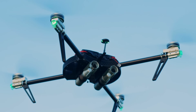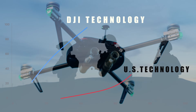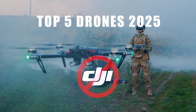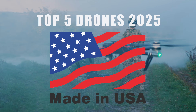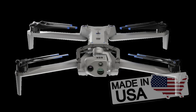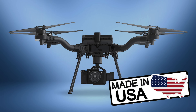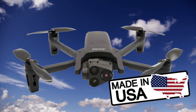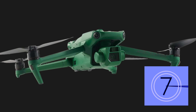But what if I told you that there is a fleet of American-made drones rising from the shadows — rugged, powerful drones with no DJI affiliation? In this video, I'm about to show you the top five drones made in the USA for 2025, going over the features and specifications and everything you need to know, including how much they cost and where you can get them. But there are a few things about all of these drones that will surprise you.